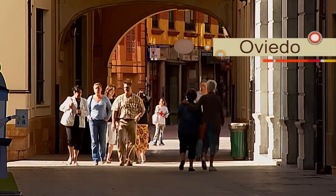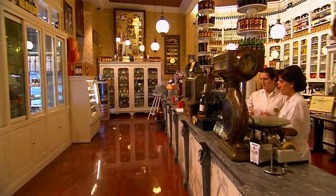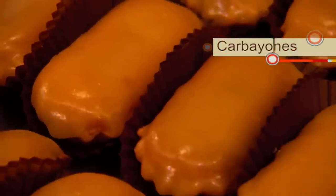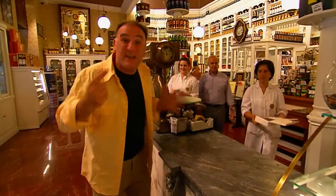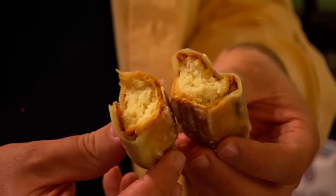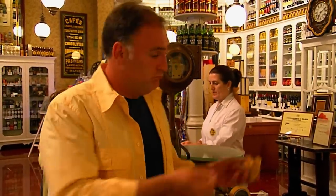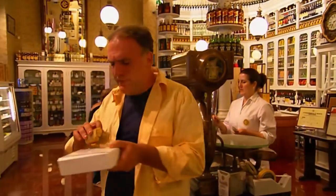Walking through the streets of Oviedo, I love to get inside these kinds of shops where it seems time has never passed — especially this one. This shop is called Camilo de Blas. The main thing here is a pastry called Carballones. Carballones are a pastry invented here in this shop in 1924. They are made out of almonds, egg yolk, and sugar, and today Carballones is the official pastry of Oviedo. The name comes from an ancient oak tree that was cut down at the end of the 19th century — in honor of the oak tree, they decided to call it Carballones. Every person from Oviedo is a Carballon — I am kind of a Carballon myself. Those are good.